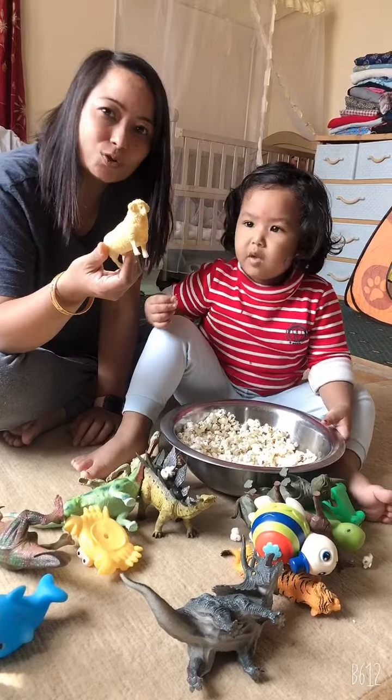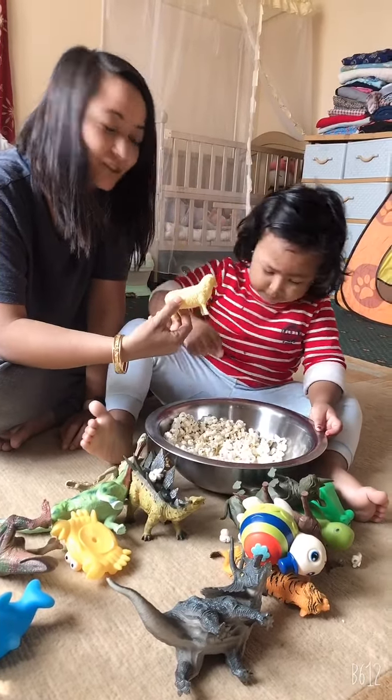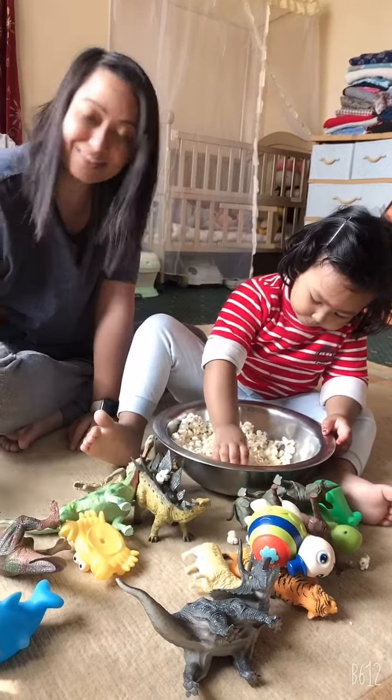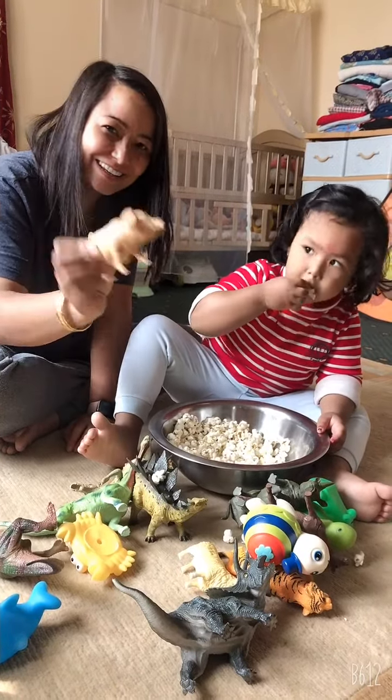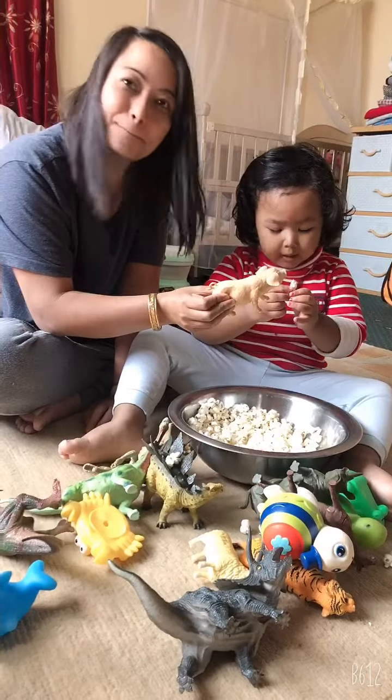This is a goat. Not goat. It's a sheep. Sheep. This is a mousey. Not mousey. That's a pig.